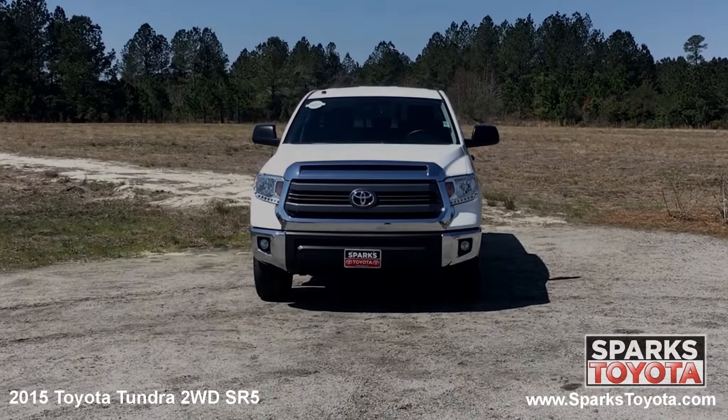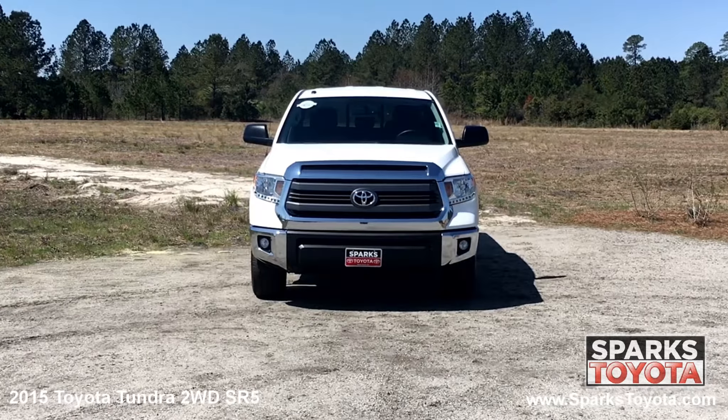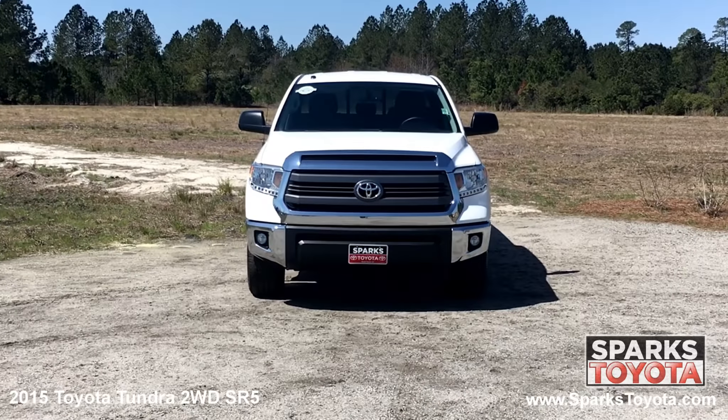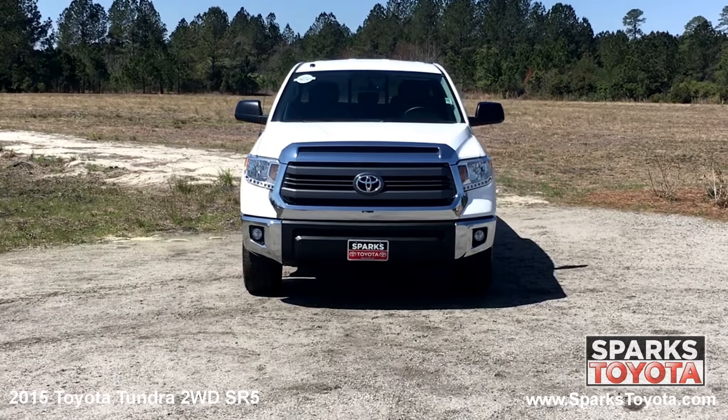As you can see this Tundra is in great condition. It has manual leveling, auto off, aero composite, halogen daytime running headlamps, along with fog and driving lights, heated wipers and a really nice black grill with a chrome surround to tie it all together.